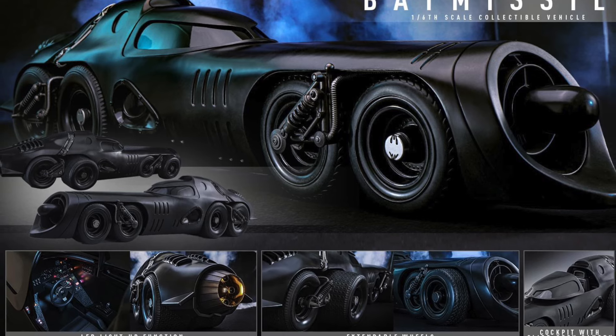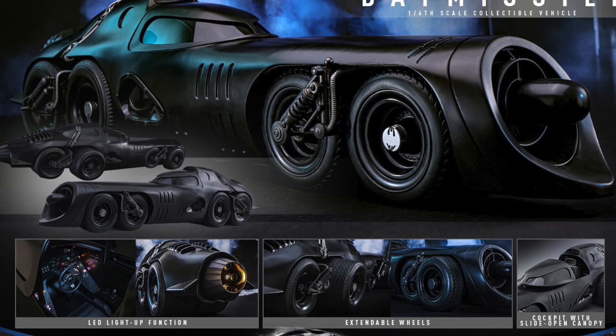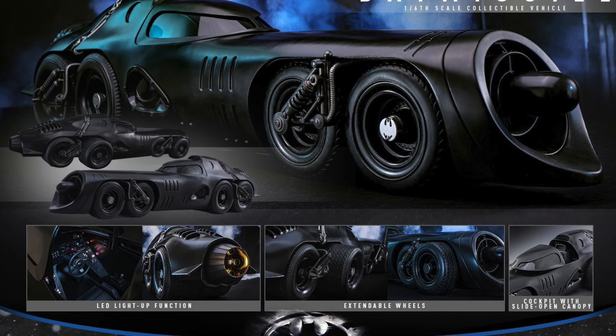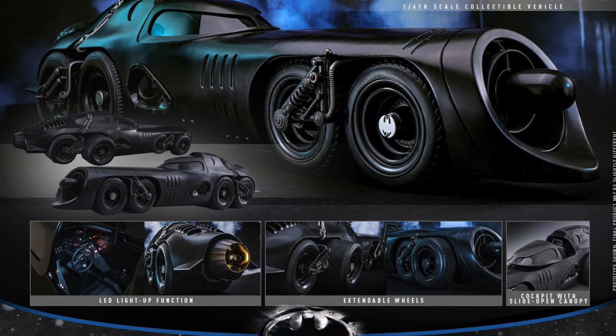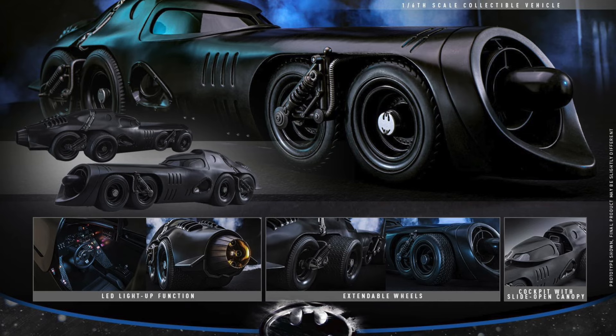Let me know in the comments down below what you guys think — is this a pickup or a pass? Are you excited for this? Let me know why, or why you're excited to pick it up. It is up for pre-order right now on Hot Toys. I already pre-ordered mine, so let me know your thoughts!